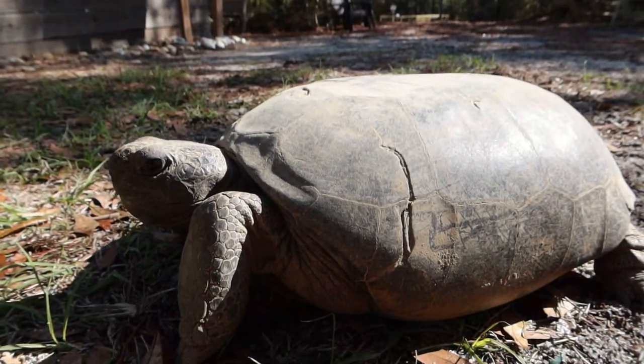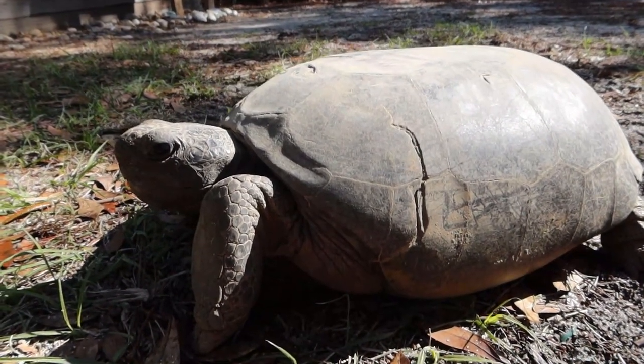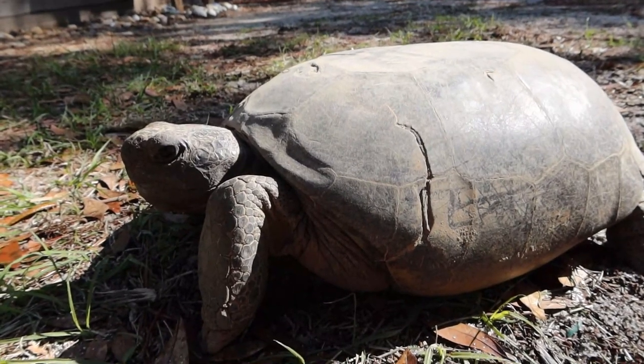Do you bring him out for different education programs to teach people about gopher tortoises? Absolutely — just because our gopher tortoises are still considered a threatened species here in Florida, we like to bring them out. Landlord is pretty easygoing, great for kids, great for nursing homes, so we're able to take him to almost every education event that we do. He's been doing this his whole life, so he is all about the education events and all about the people.